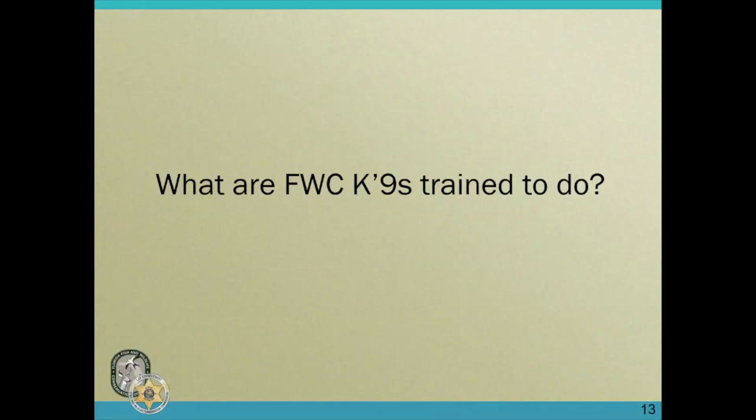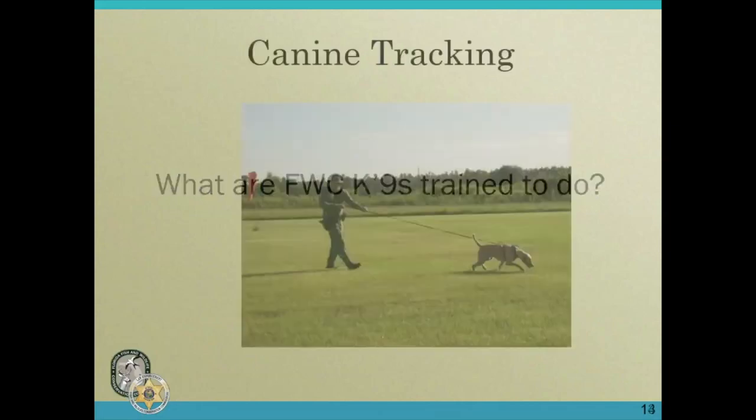The main thing we do is canine tracking, or man tracking. This is a photo of myself and my dog Chaos when I was training him — this is a classic look of the tracking dog, with their head down towards the ground. He's got a good cadence and a good pull, as you can see by how taut my lead is. His tail is wagging, so he's happy to be out working, and those are the traits that make a good working dog.